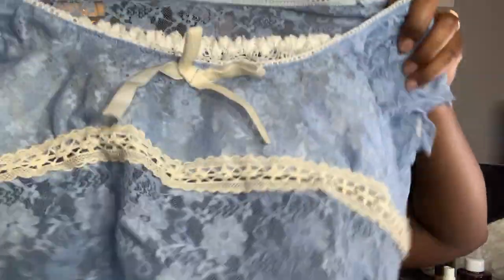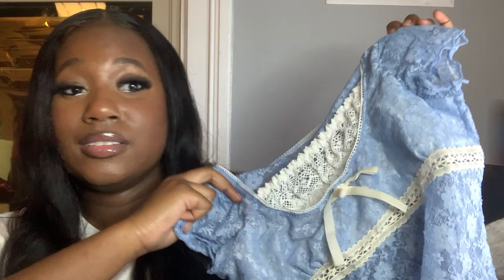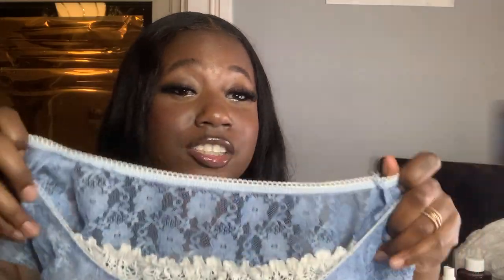I waited a whole month to receive my package because of this shirt — the same style as the white one, except it's blue. This shirt took a month because it wasn't in stock at the facility. I asked if they could send what they already had and then ship this separately, but they said no — they're not paying for shipping twice.